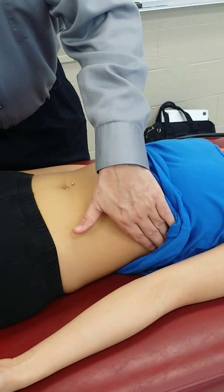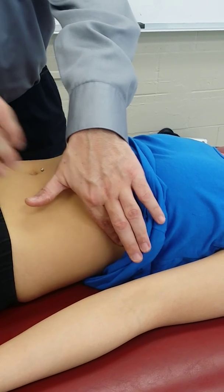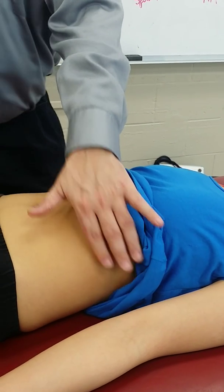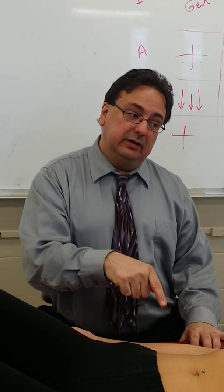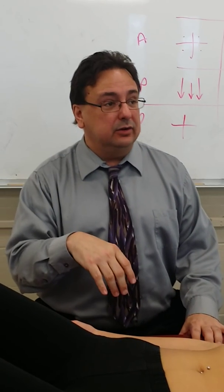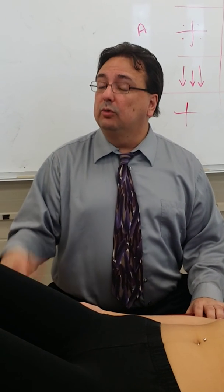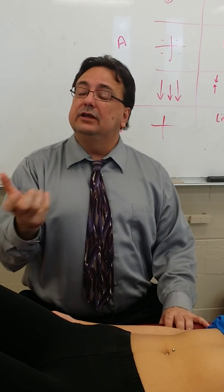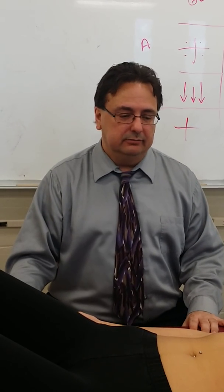For the spleen, percuss at a spot in the anterior axillary line toward the end of the last rib interspace and have the patient take a deep breath in, then let it all out. A deep breath should push an enlarged spleen down into that space, making it sound dull. When she breathed in, it sounded more resonant — that was lung. When she breathed out it went dull because the lung was gone and the space was filled with abdominal contents. That's normal. An enlarged spleen would reverse that: it would sound dull on inspiration. Her spleen is not enlarged.